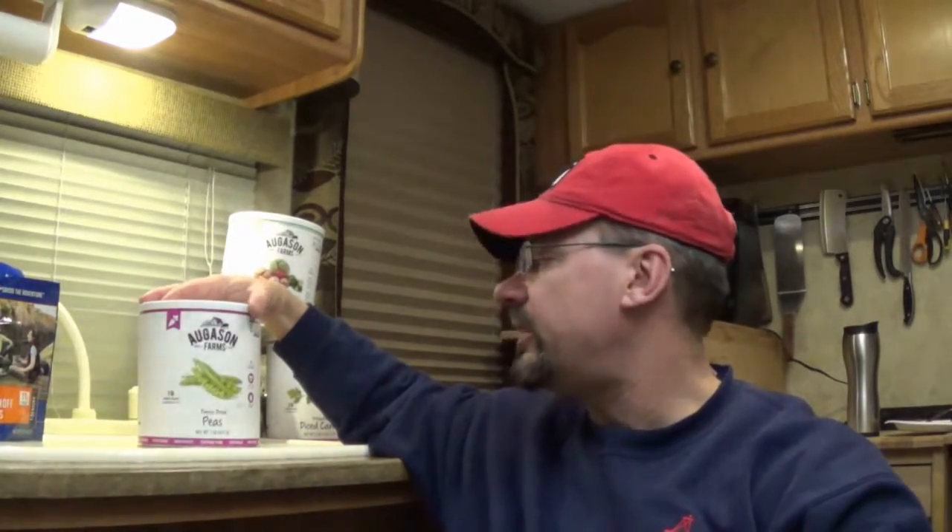One of the disadvantages to freeze-dried foods is obviously the cost is still pretty high, so there is a bit of an investment into it. The items are kind of in a bulky container, so I'd have to have some kind of a storage shed to keep these in and maybe keep smaller containers inside the trailer to cook out of. So that's a little bit of a disadvantage.